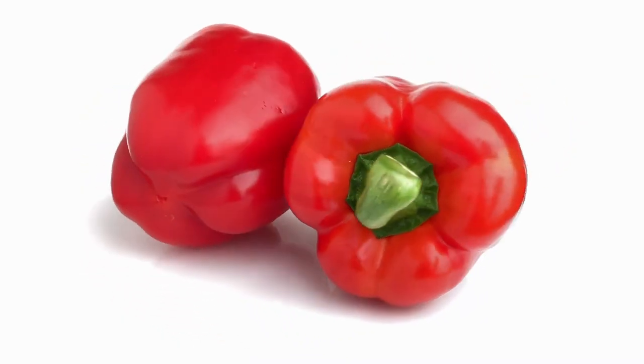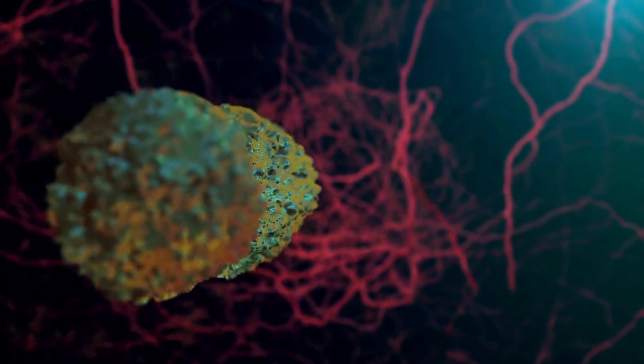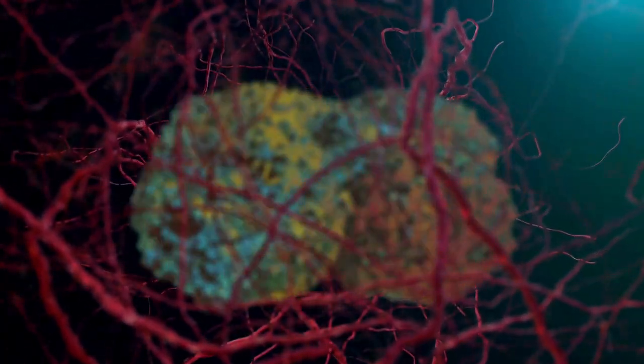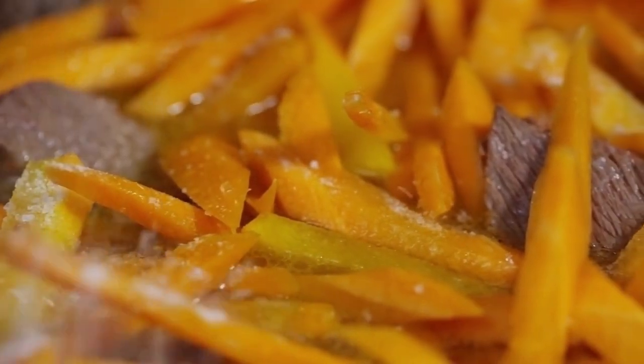These tasty vegetables are also an excellent source of vitamin C and A, as well as vitamin B6, folic acid, and fiber. Red bell peppers are good for you because they contain lycopene, an antioxidant that helps protect against certain cancers.